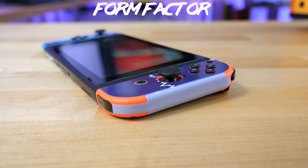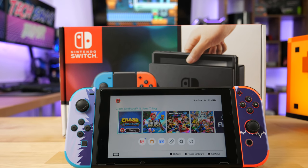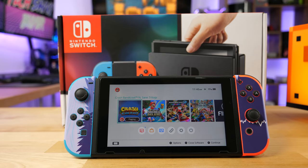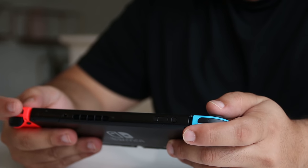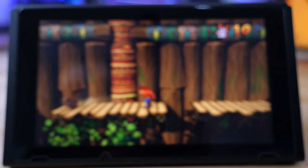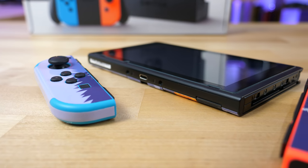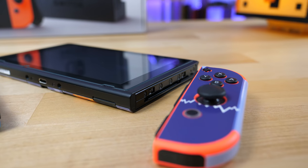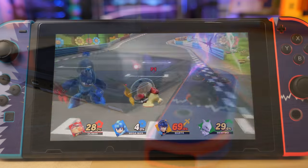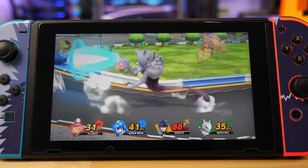The Switch also comes with Wi-Fi supporting both 2.4 GHz and 5 GHz connections — something neither the Vita nor the JXD tablet does. It also has Bluetooth and a 4,310 mAh battery that gets you about two to four hours of gameplay depending on usage and screen brightness. The Switch is slightly thicker than about half an inch and weighs around 297 grams. It's pretty comfortable to hold for folks with small to medium-sized hands, but not so much for people with large hands. The kickstand is very flimsy and can really only be used on hard flat surfaces.